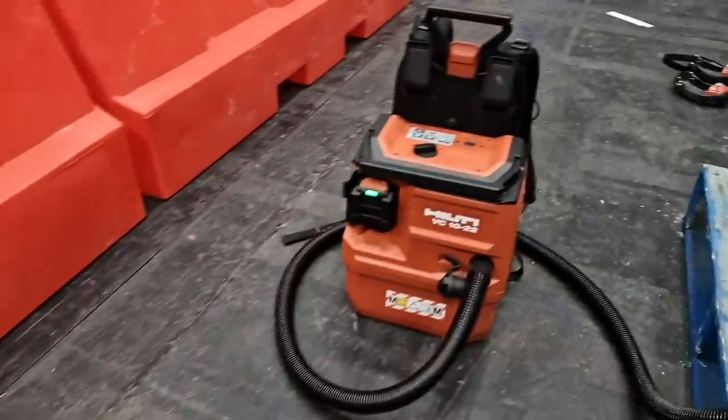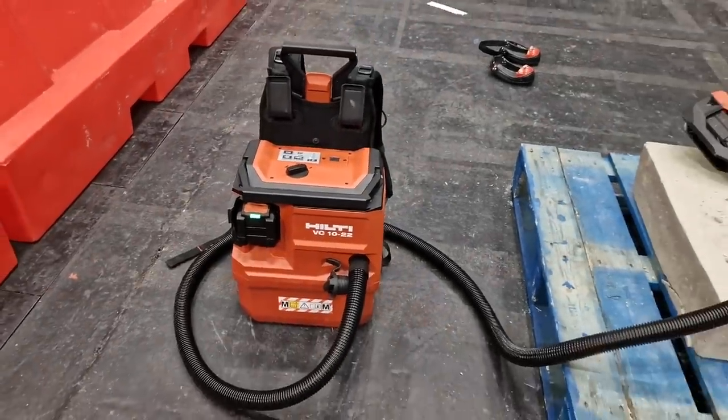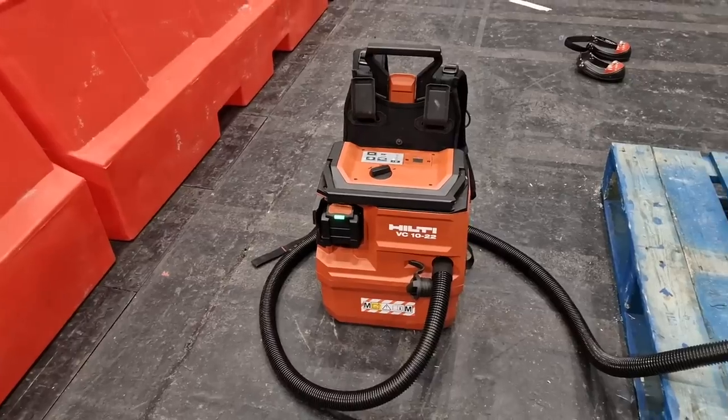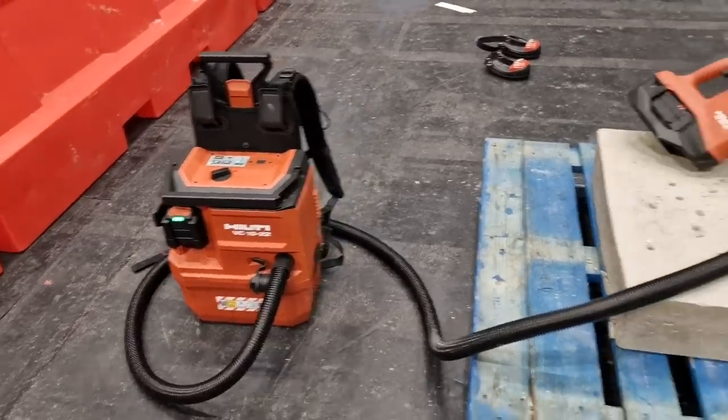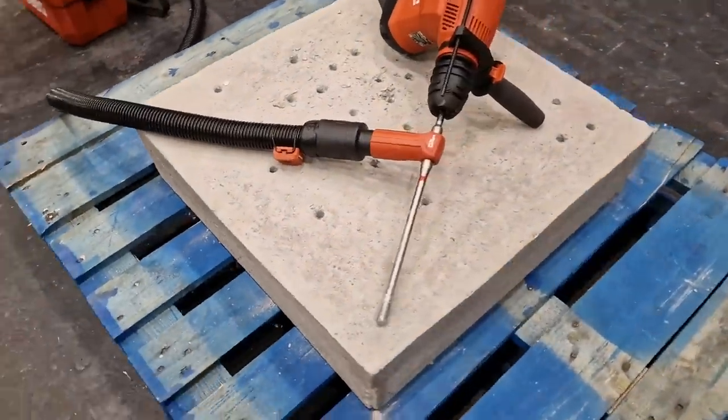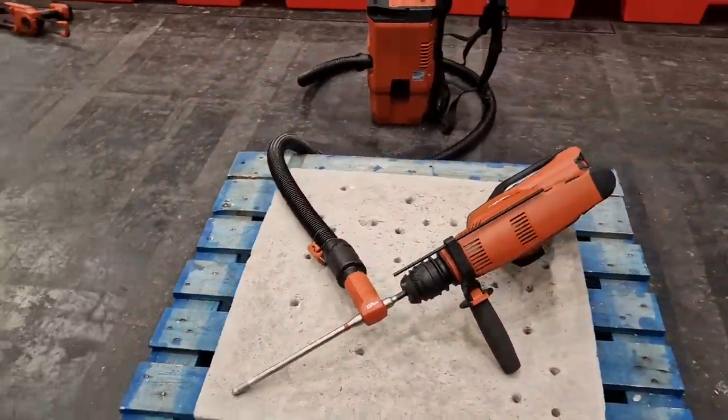And then there's an M-class dust extraction unit on the back, which is Bluetooth as well. Every single thing has been thought about. It works really well. The drill bit with the holes and the dust extraction is a force to be reckoned with.